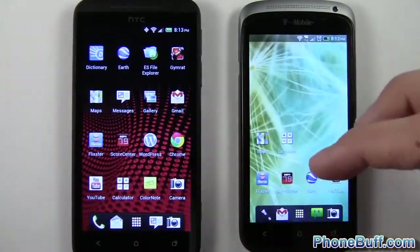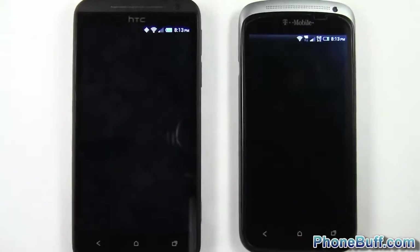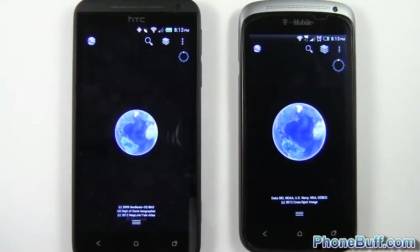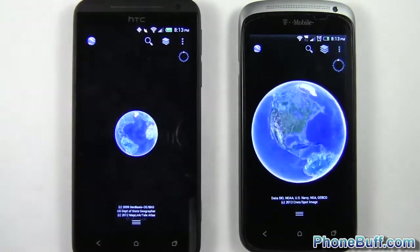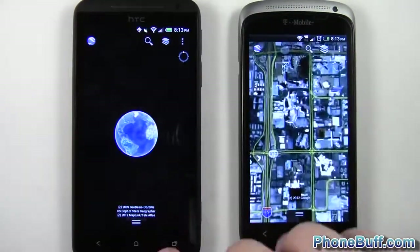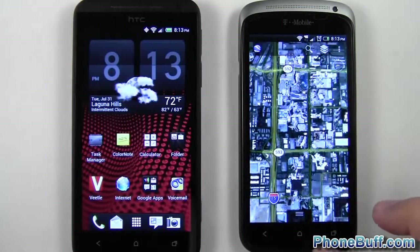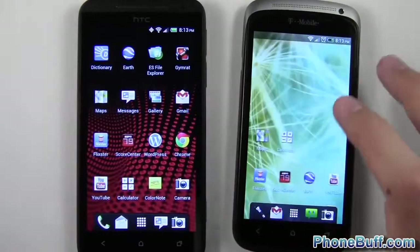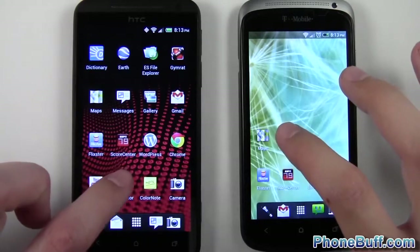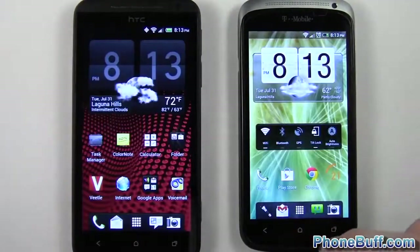Let's load up Google Earth. Of course both apps are going to be running in the background on each phone. That one is pretty close — this one is actually zooming in on a city where the other isn't, but they loaded up around the same time. Let's do the calculator. Both of them have the same calculator app, and that was exactly about the same time.